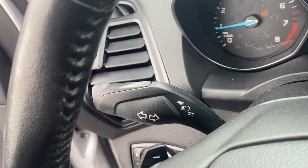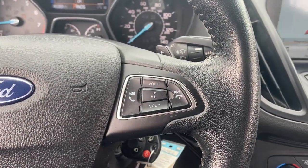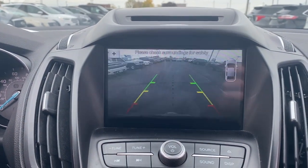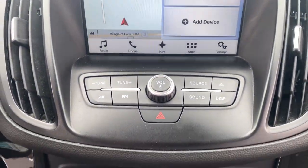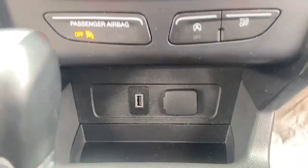The following are some of this vehicle's highlighted options: navigation system, keyless entry, fog lamps, satellite radio, aluminum wheels, dual zone AC, power driver seat, electronic stability control, rear spoiler, and leather steering wheel.